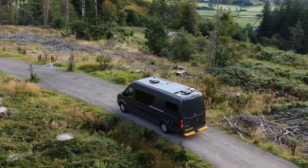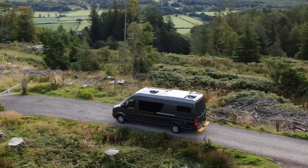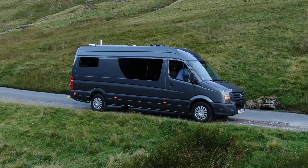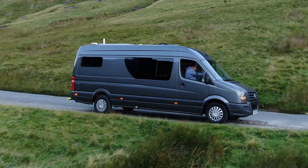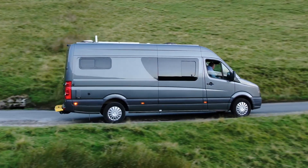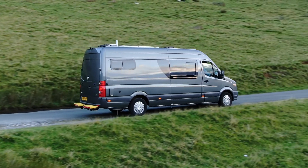We'd like to share the hidden gems that the Lake District has to offer. There are lots of beautiful places out there that people don't visit — they stick to the main roads and the tourist attractions — but West Cumbria and the Lake District is littered with tiny little gems.